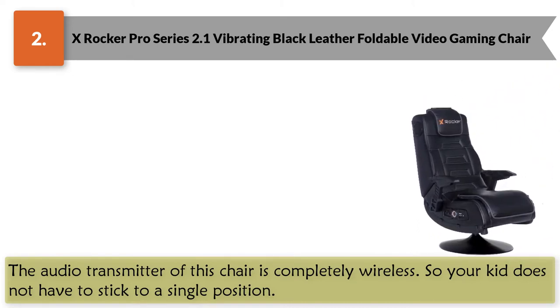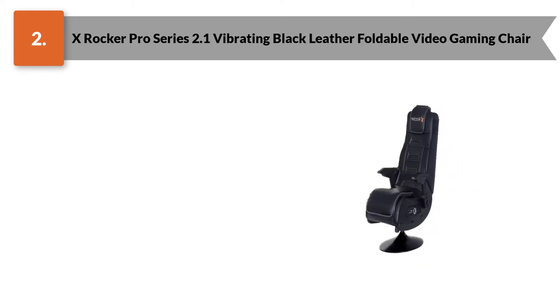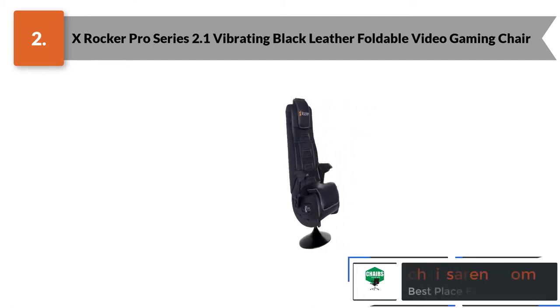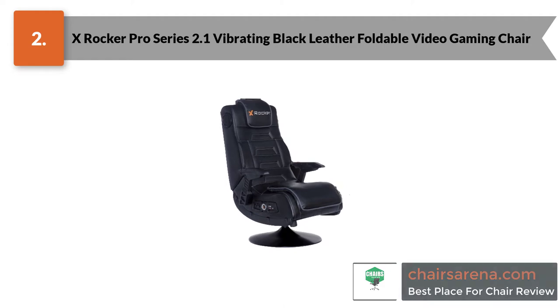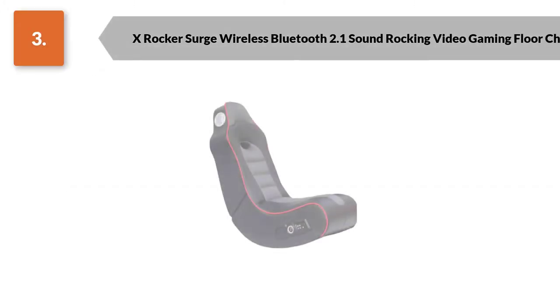Moreover, the chair is portable, so you can move and place it from one place to another. The material used in making the X Rocker youth gaming chair is of high quality, which makes it durable and long lasting.